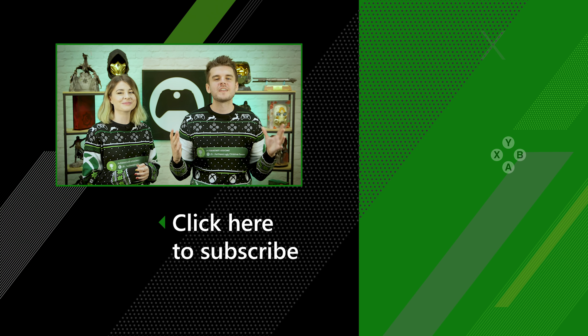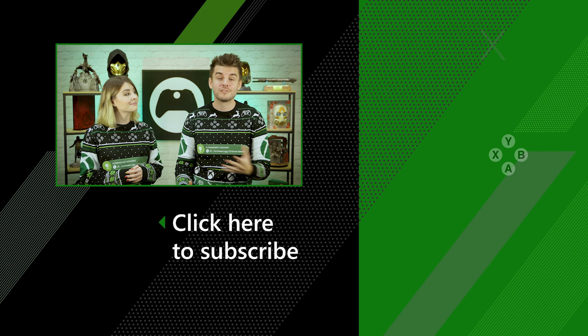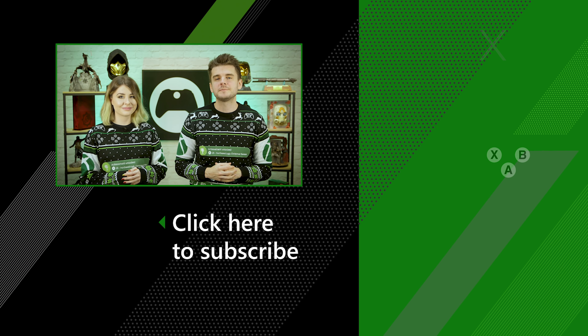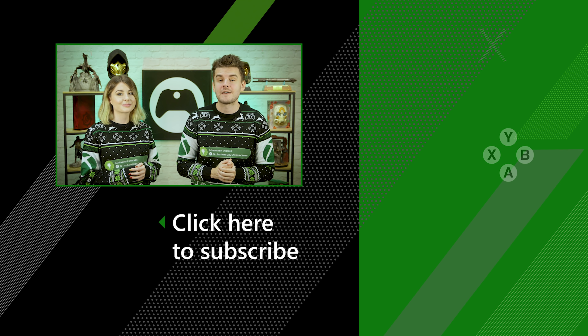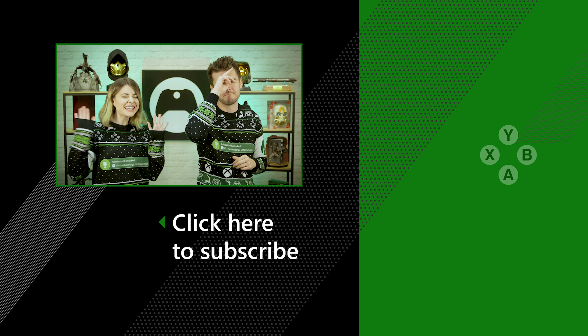So hopefully if you were stuck for gift ideas at the start of this video, you should now have plenty of options to make this a very Merry Christmas indeed. For more videos on everything Xbox from deals to new releases, make sure you're subscribed to the channel, and let us know if you've got any other hot tips for great Christmas presents down in the comments below. Smash the like button and we'll see you next time. Bye!